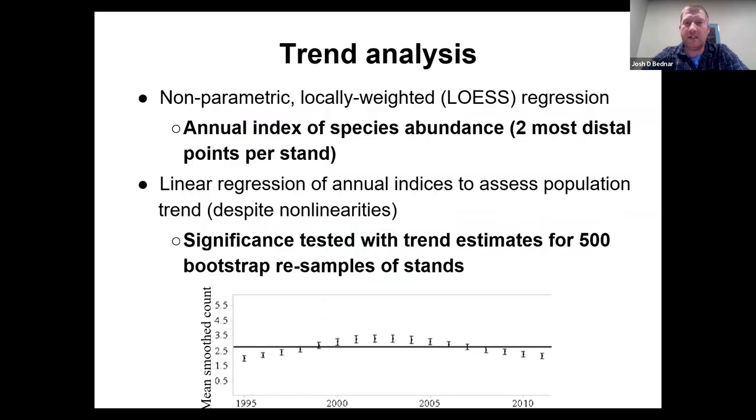The trend analysis is a regression-based analysis where we create an annual index of species abundance using the two most distant points per stand. Typically there are three points, and we eliminate the middle point due to repeated observations generally found there. Once we get that annual index for each year, we fit a line to it, and that line gives us the direction of trends for that species within that national forest.